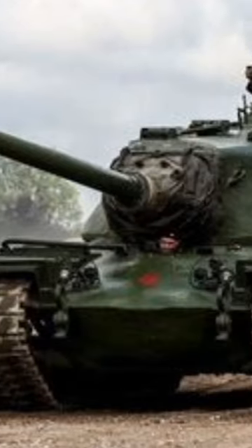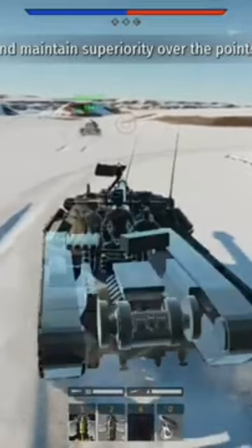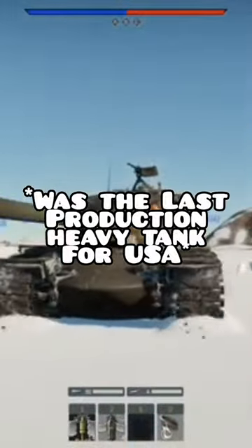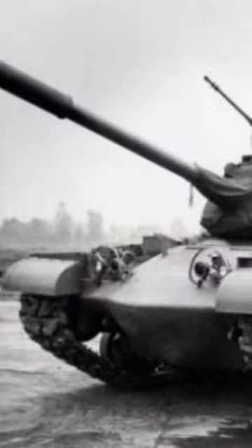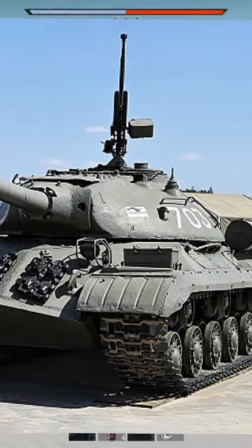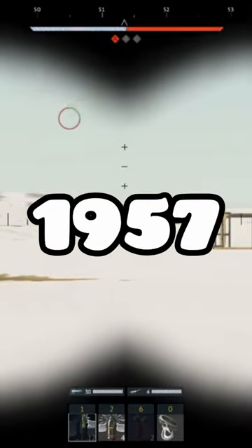Hey guys, welcome back to another video and today I'll teach you all about the M103 in under a minute. The M103 was a chonker of a tank, nearly as big as your mom, and it was developed to address the perceived shortcomings of the predecessor M48 Patton in facing heavily armored Soviet tanks. Production began in 1952 and entered service in 1957.